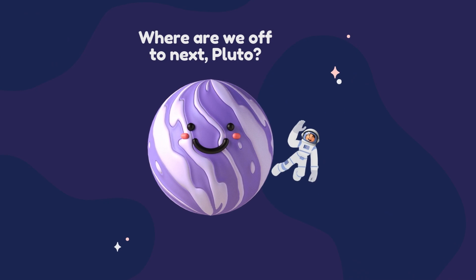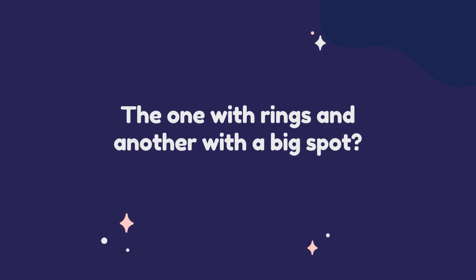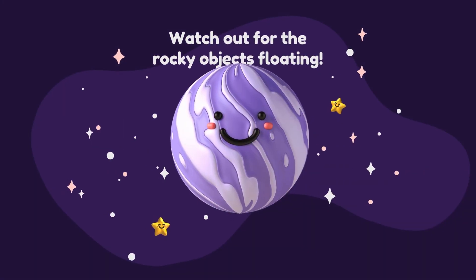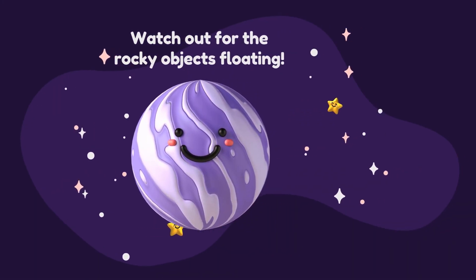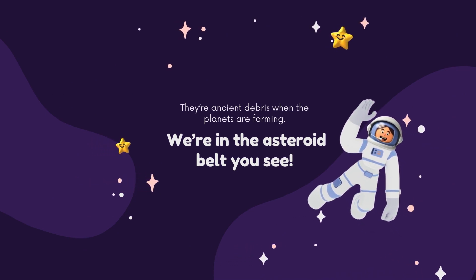Where are we off to next, Pluto? To the bigger planets we go. The one with rings and another with a big spot? That's correct, my little astronaut. Watch out for the rocky objects floating. They're ancient debris from when the planets were forming. We're in the asteroid belt, you see.